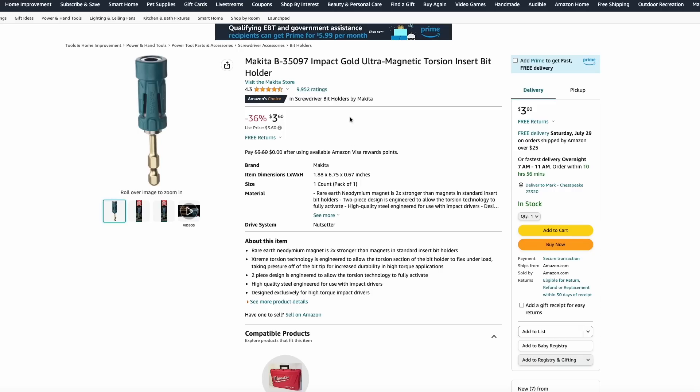Another thing that caught my eye is over at Amazon, they have this Makita bit holder for just $3. This one actually has a rare earth magnet that can really hold onto a bit. These are always great to have around the shop, and this is actually a really premium one for just $3.